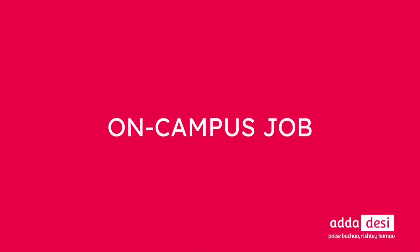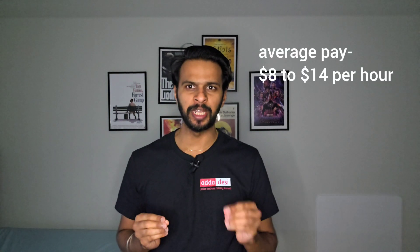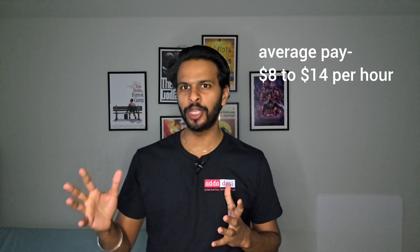Next, let's talk about on-campus jobs. The University of Florida has an online job portal for on-campus jobs. You can apply directly in the portal using your resume even before you start the semester. International students can work 20 hours per week during fall and spring semesters, and 40 hours during vacation periods. The average pay at this university could be around $8 to $14 per hour.